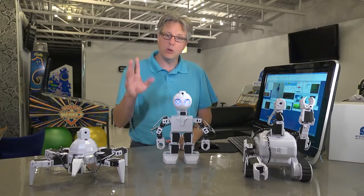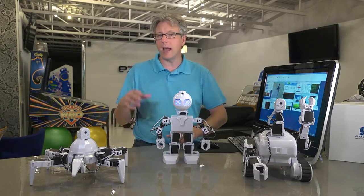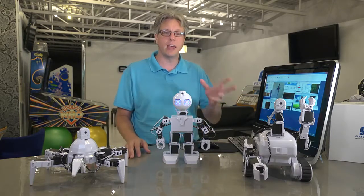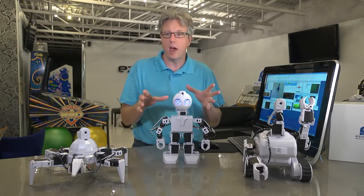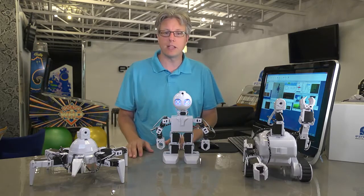And you'll be amazed at what you can make these robots do. They can be controlled with a computer, an Xbox 360 remote, a Wii remote, an iPhone, an Android phone, tablets, virtual reality glasses that allow you to see what your robot sees — and when you turn your head, your robot turns his head.